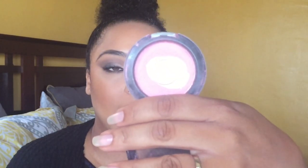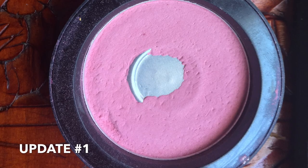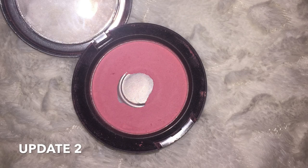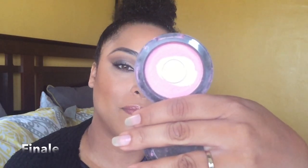The next thing I've made a lot of progress on is the MAC Pink Swoon blush. I'll show you the intro, update one, update two, and this is the finale. I've been using this — it is rather powdery. Would I pick this up again? I already have something like this in my collection, so there's no need. Once I'm done with it, I can take it back to MAC.